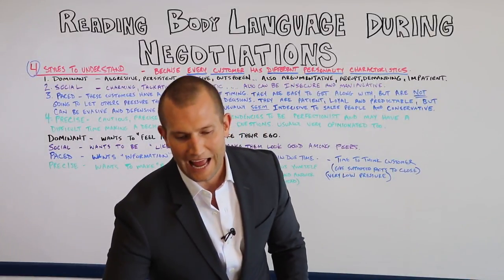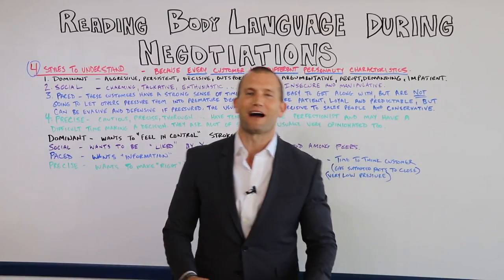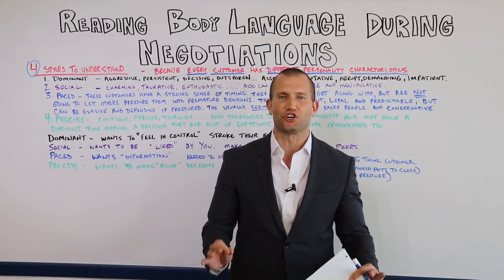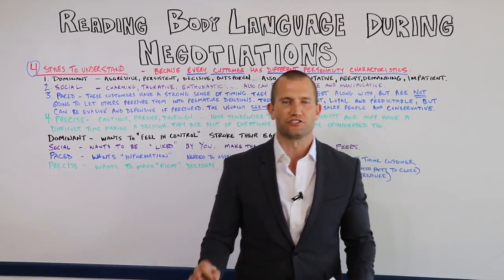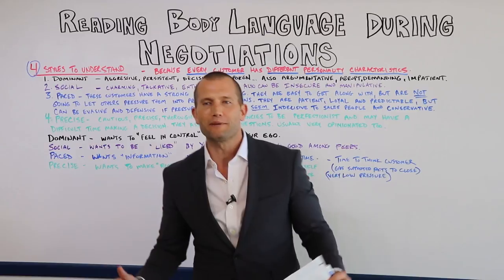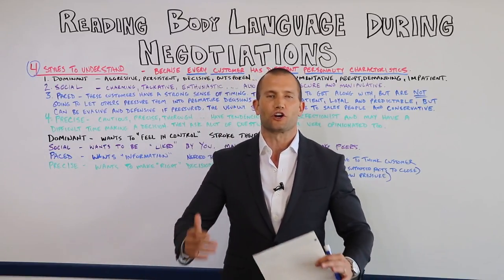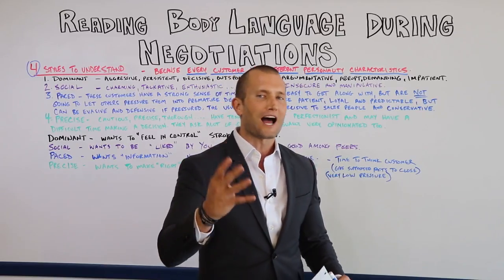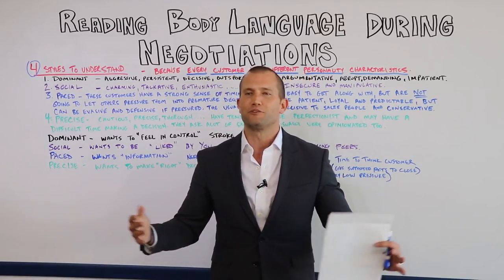Today I'm going to go over a video that I have never in my life shot, and I'm 99.999% sure no one else has ever seen as well. I'm not saying this is something that hasn't been talked about, but if you want to become a master closer and honestly want to close anybody and everybody during negotiations, there are four types of people you have to be aware of.